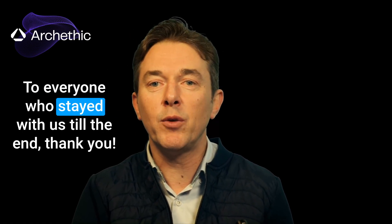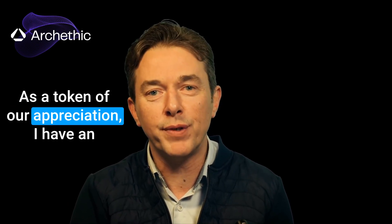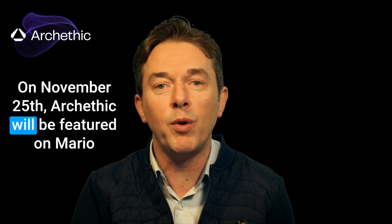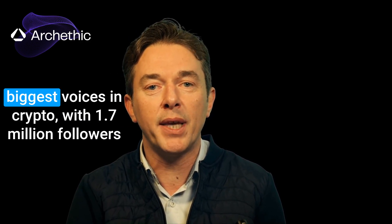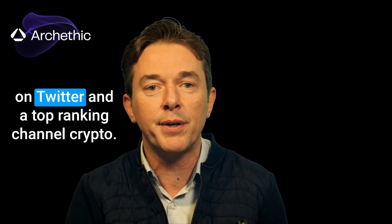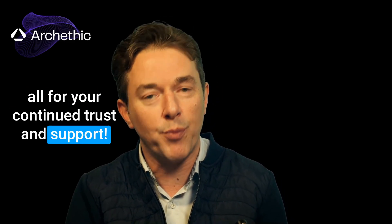To everyone who stayed with us till the end, thank you! As a token of our appreciation, I have an exciting update to share. On November 25th, Archethic will be featured on Mario Nafal's roundtable, where we will introduce the project and reveal some exclusive announcements. For those who don't know, Mario Nafal is one of the biggest voices in crypto, with 1.7 million followers on Twitter and a top-ranking crypto channel. Stay tuned for more details. Thank you all for your continued trust and support.